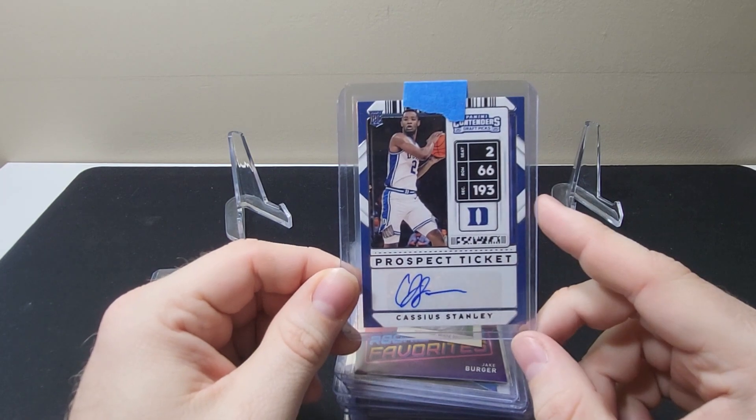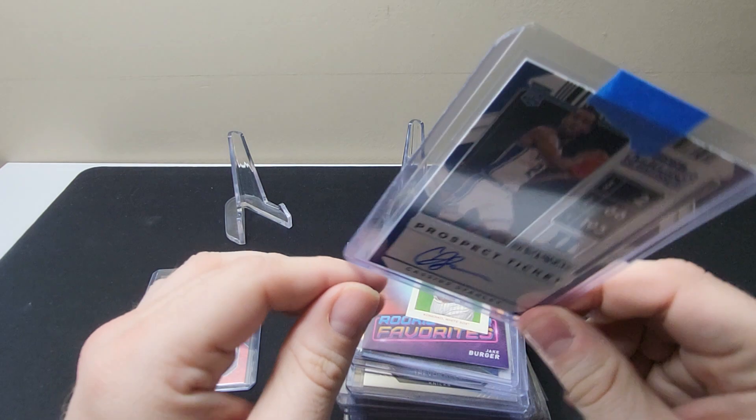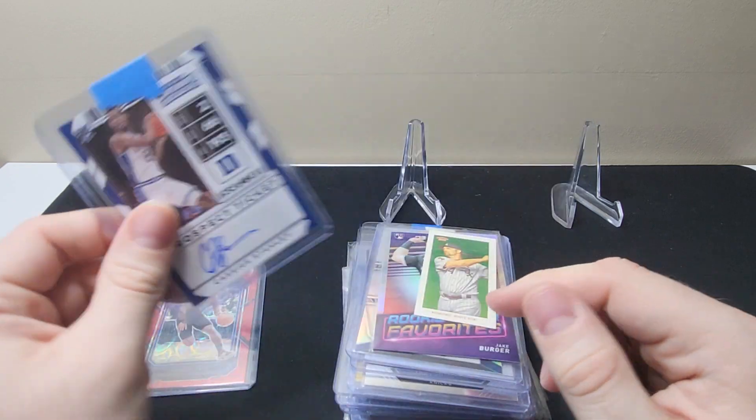And here we have a Contenders Draft Picks Cassius Stanley, who right after Zion set the vertical jump record at Duke — he beat it the following year.